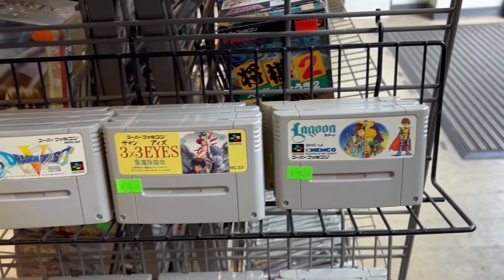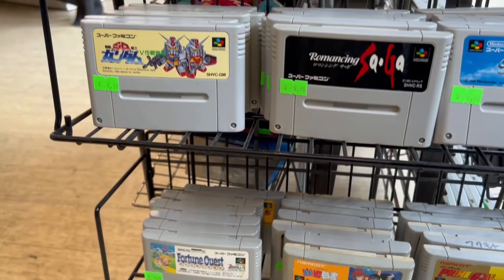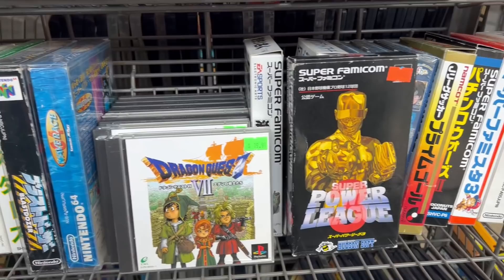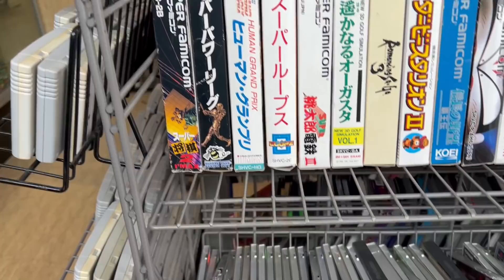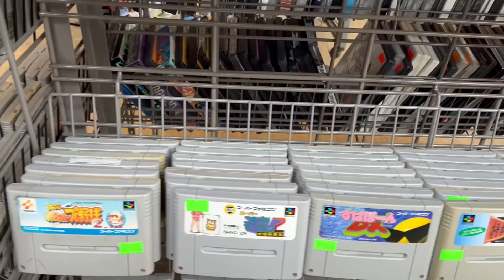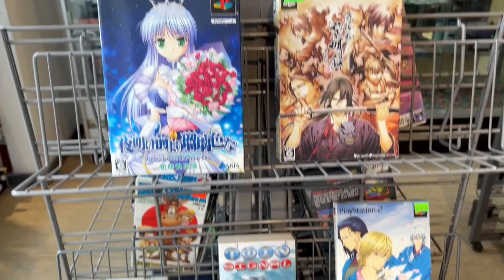Maybe you're not into classic video games but more into imports — they had that as well. They had tons of Super Nintendo imports, something you don't see so much in the states, and at fairly affordable prices. Super Famicom loose carts you can pick up pretty affordably. They had other imports too, all in one little section. I'm thinking of stores like Pink Gorilla Games that specialize in imports, but it was nice to see this here in Vegas.